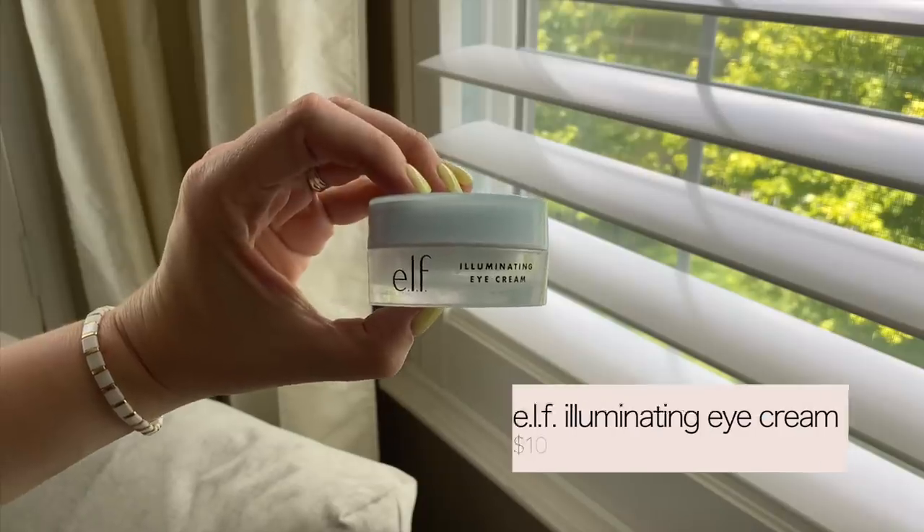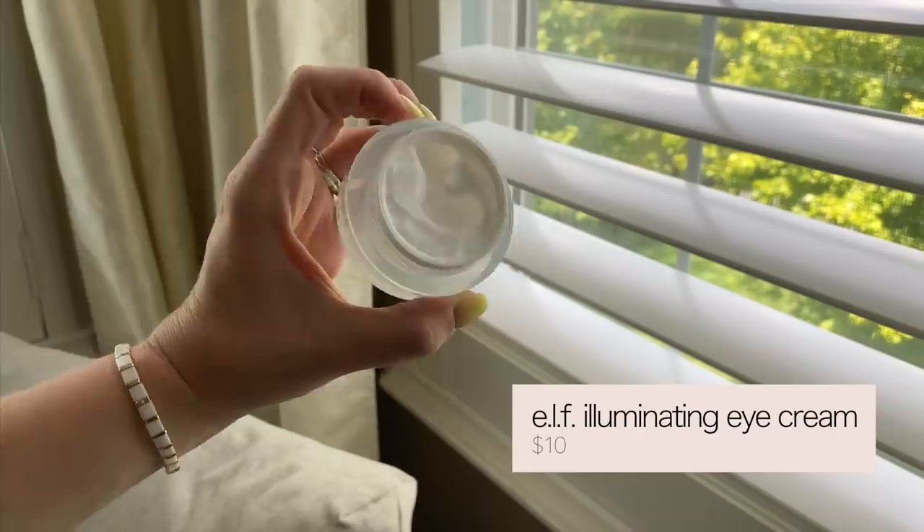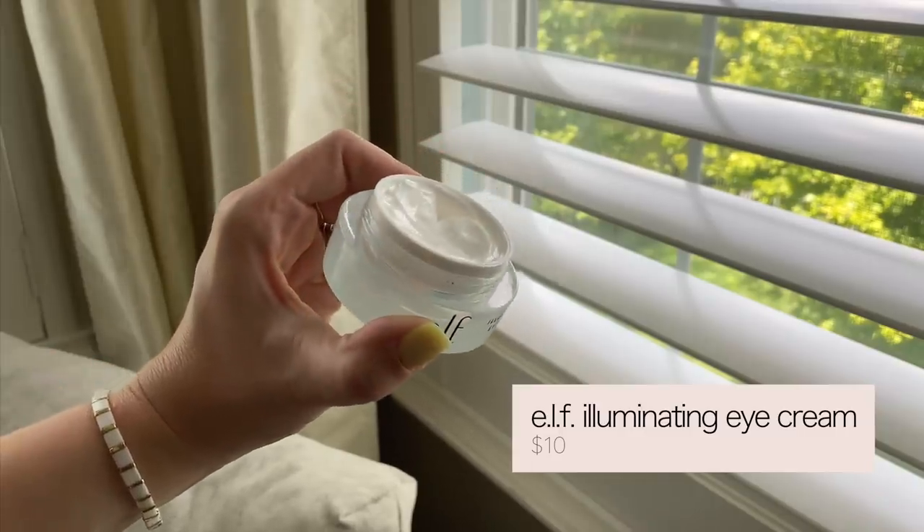The next thing I wanted to play with is their Illuminating Eye Cream. This one has jojoba, vitamin E, and cucumbers, so it's supposed to help de-puff, smooth, and hydrate the under-eye area. It feels almost cooling. I've been trying to be better about putting on eye cream during the day. I like to get up where you get those lines and throw a little eye cream there too.